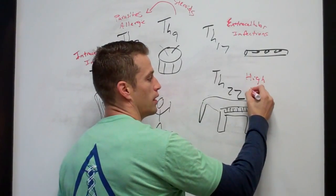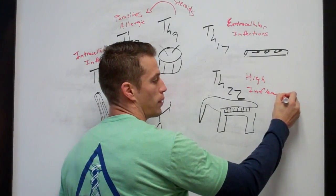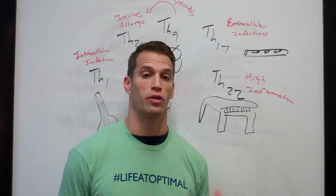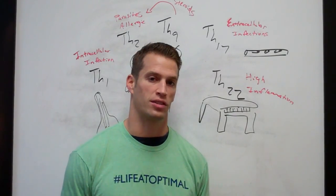TH22 really ramps up the inflammatory process, and when you ramp up inflammation — if it gets out of hand — you ramp up the potential for further tissue damage and worsening of whatever disease process is occurring.